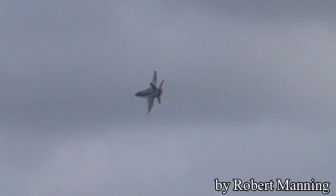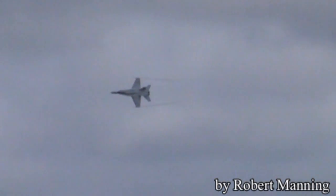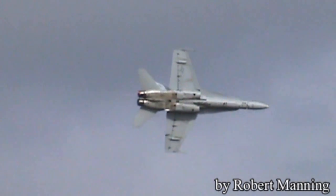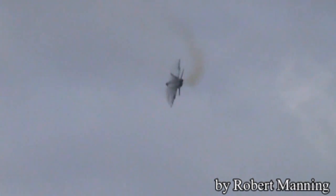Now he's climbing out past some clouds. He's still going hard to maneuver, but here comes the minimum radius curve — winding down to the lesser speed.